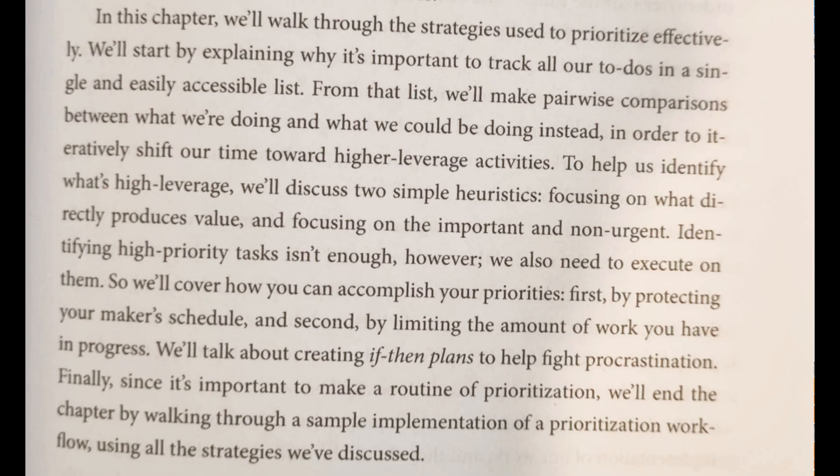Hello. I would like to read along with my friend. She just shared this passage. In this chapter, we'll walk through the strategies used to prioritize effectively.